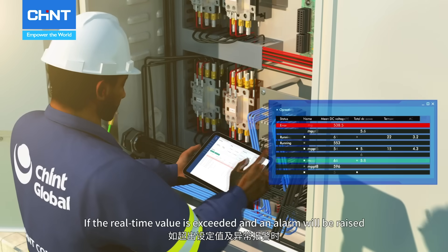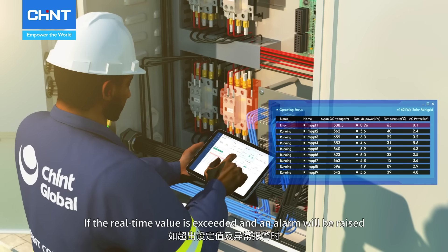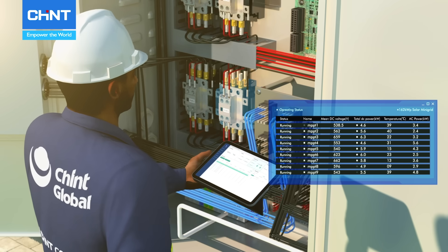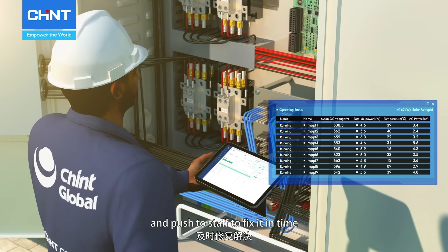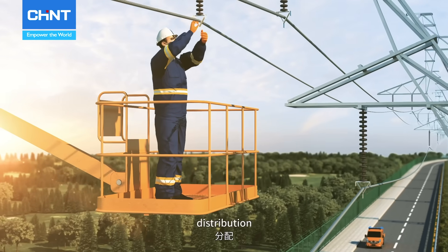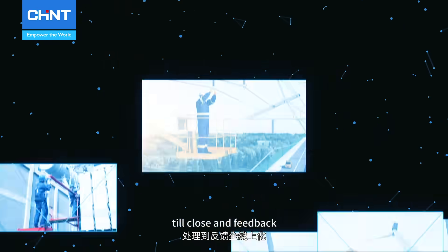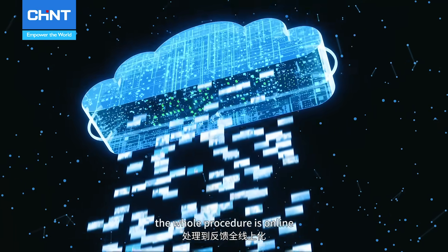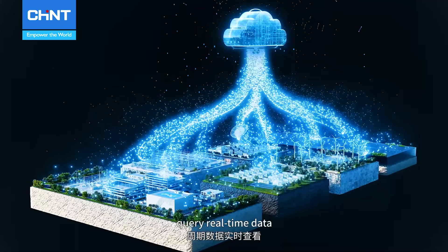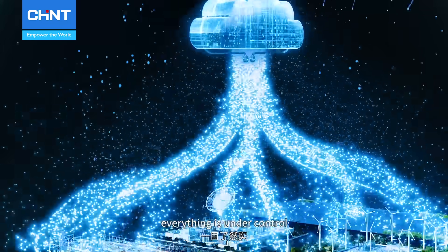If the real-time value is exceeded, an alarm will be raised, then the system will automatically generate a maintenance order and push staff to fix it in time. Support work order management from generation, submission, distribution, processing, till close in feedback — the whole procedure is online. Tracing history records, querying real-time data, everything is under control.